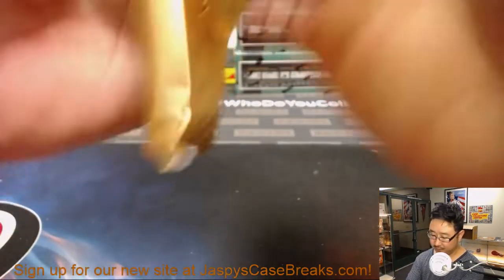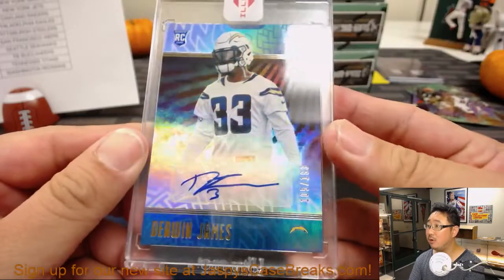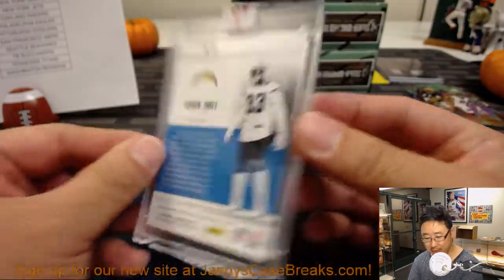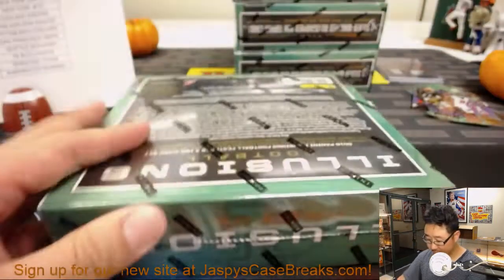The encased is — ta-da — Derwin James, out of 199! That goes to the Bolts, Mike Thomas with the Chargers. Next box. We've got four boxes left, so we are halfway through this break.